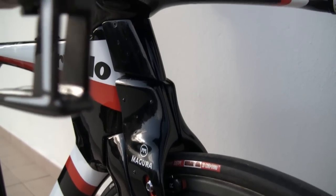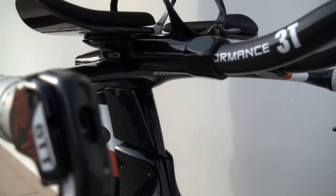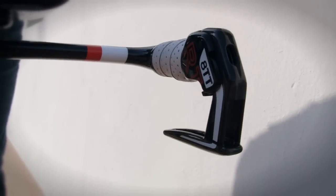This brake system — including the lever, the line, and the caliper, the whole thing filled with oil — weighs less than either Dura-Ace or SRAM as a complete system. So it's very light, but the biggest advantage is that its aerodynamic drag is reduced.